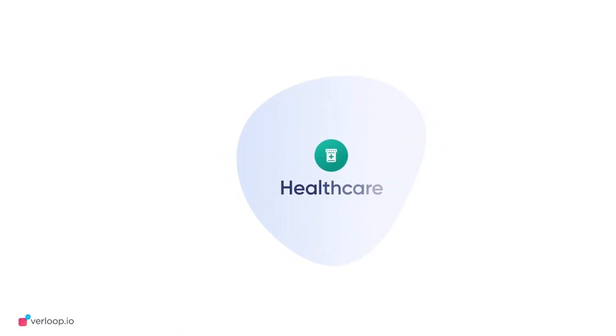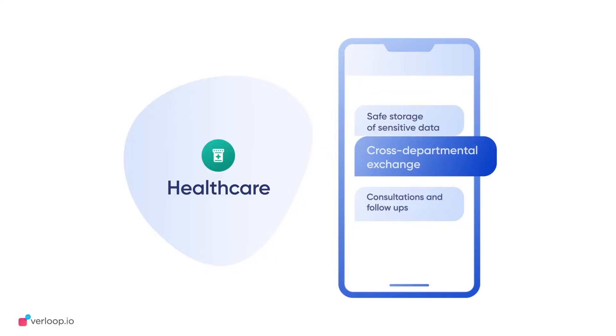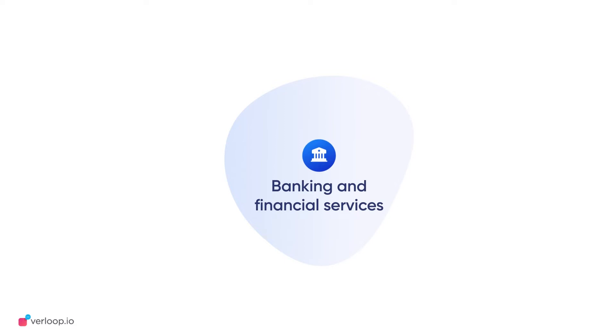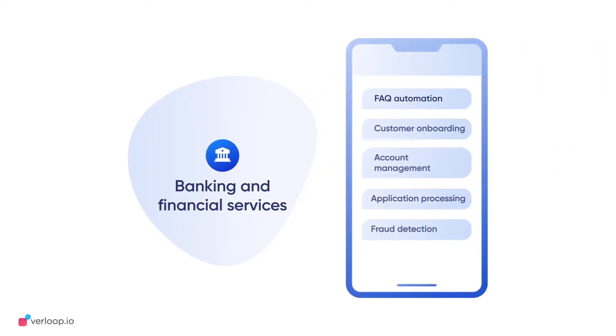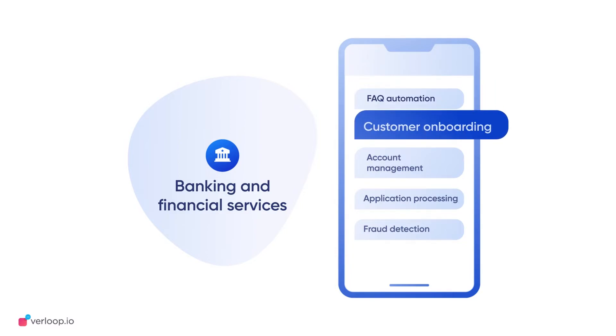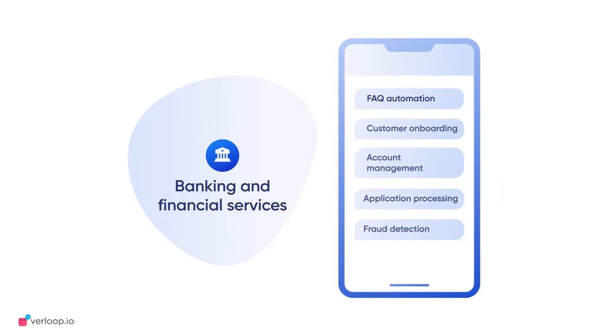In a data-sensitive industry such as healthcare, intelligent automation can assist with keeping a safe record of patient data, assisting cross-departmental transfers, and scheduling consultations and follow-ups, all autonomously. Another industry where data protection is paramount is financial services. Most day-to-day banking functions like answering FAQs, customer onboarding, account management, and loan processing can be easily and smartly automated. Intelligent tools can also map risky user behavior to detect fraud before it occurs.